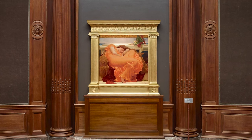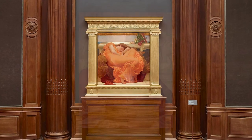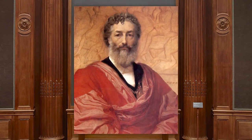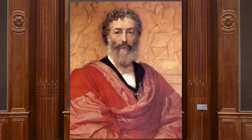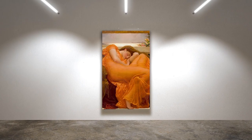Perhaps it was the painting's sheer beauty that kept it from being forgotten completely. Or maybe it was the fact that Layton himself was a great man of influence — a prominent figure in Victorian society who had founded the Grosvenor Gallery and championed the work of other artists. Whatever the reason, Flaming June managed to survive, even as other paintings fell by the wayside.